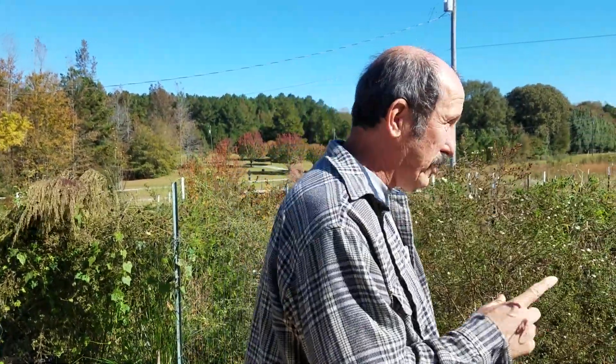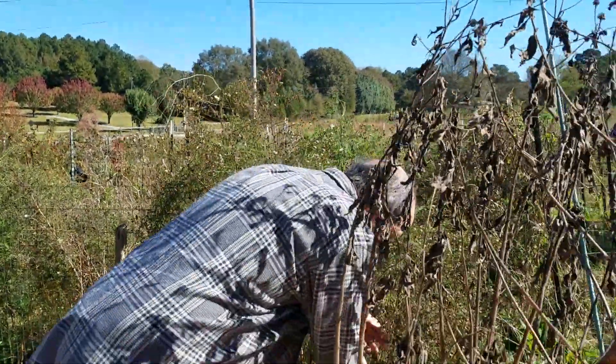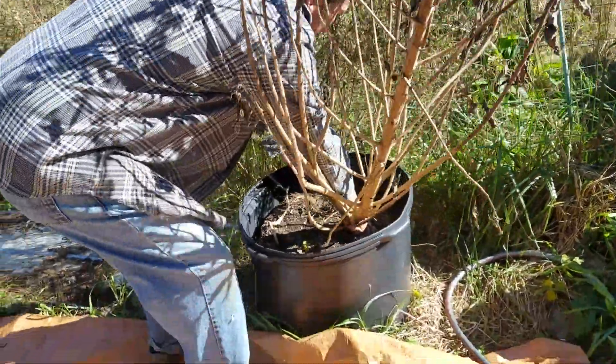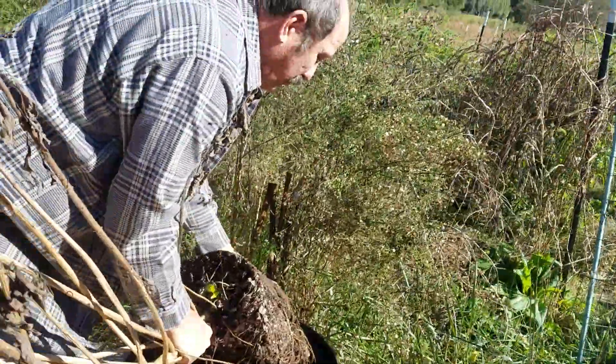The stalk we can probably give to our chickens. I probably should have grabbed a clipper. But I'm going to pull this out — pretty much dump it over and roll it out. We've got a lot of root.